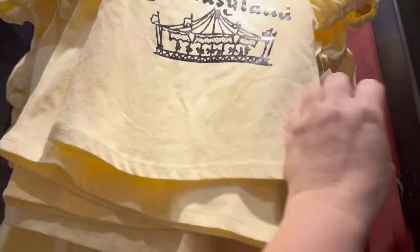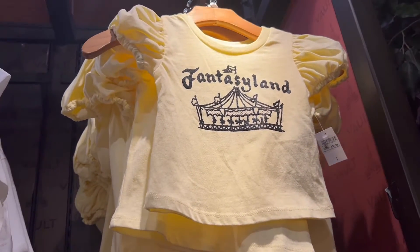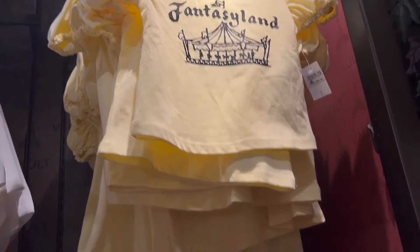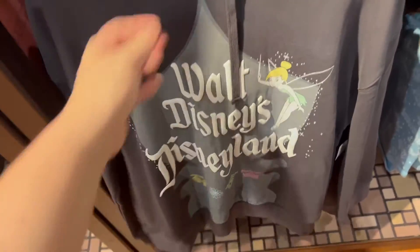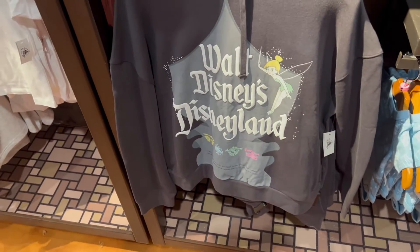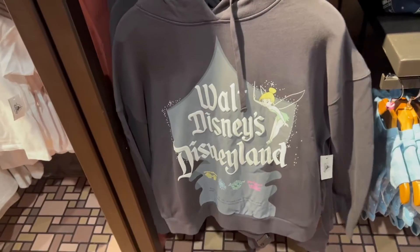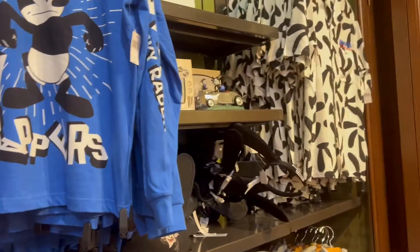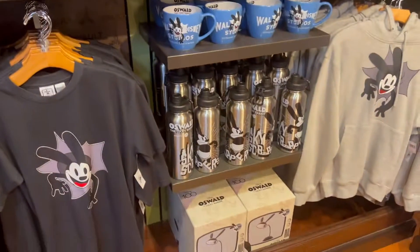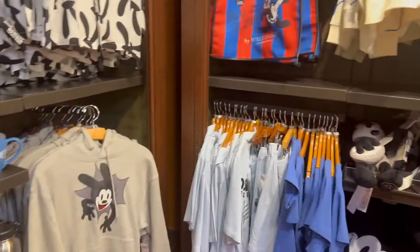That's a cute little girl's Fantasyland t-shirt for $31.99. And this is the Walt Disney's Disneyland hoodie, plain on the back — I'm going to guess $64.99. Oh, this one's only $54.99. Why is this one cheaper than the other one? This one's even heavier. They also have the Oswald stuff here, so if it's really busy in World of Disney you can come over here and get it.